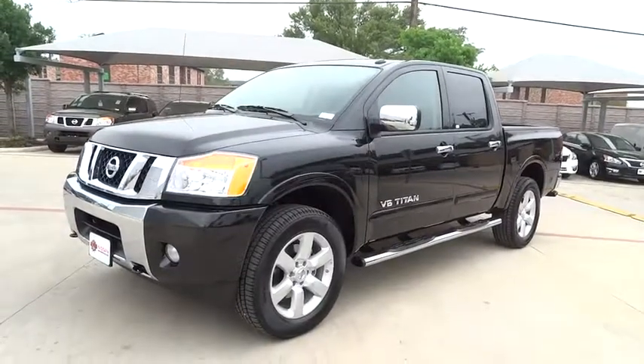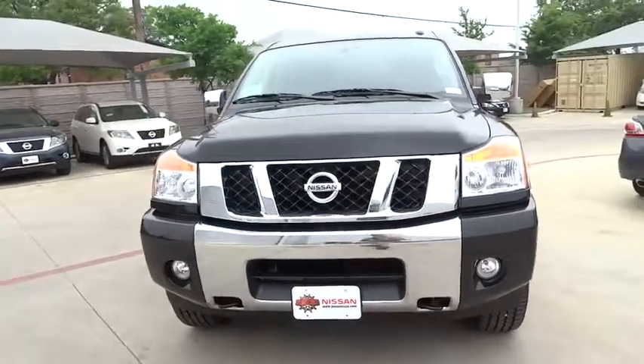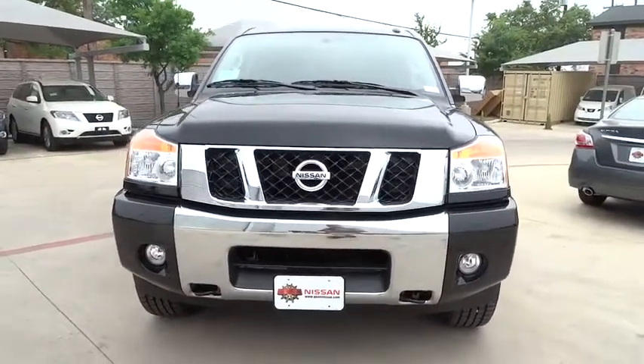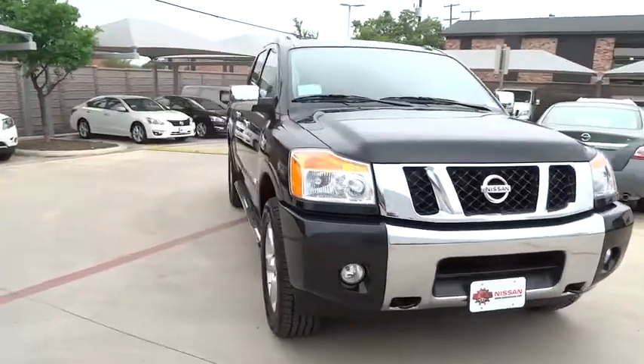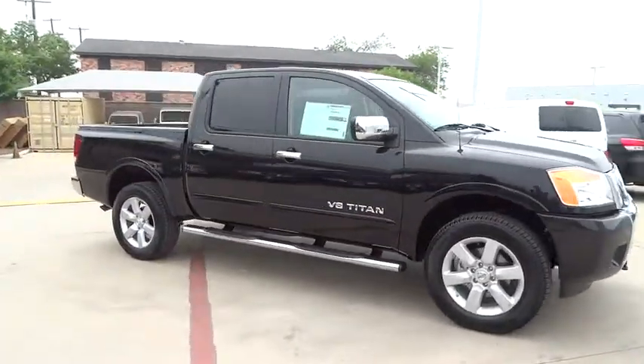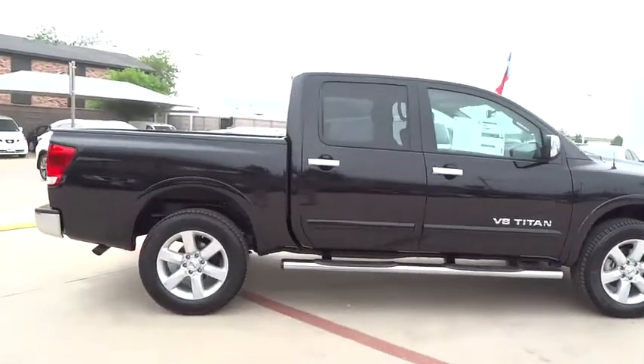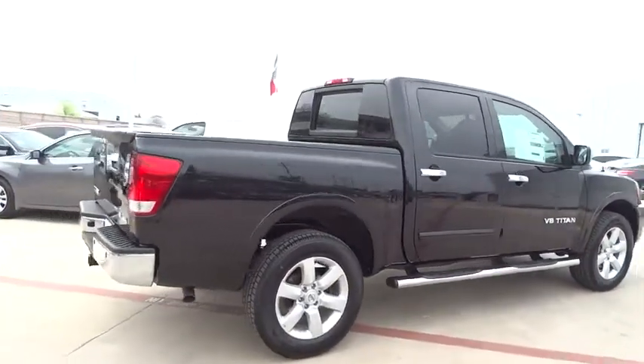The 2015 Titan. The Titan houses the Endurance V8 engine, the largest standard truck engine in its class. But the benefits don't stop there. The massive interior cab boasts a fold-up rear bench seat and a flat loading floor. When it comes to power and comfort, the Titan can't be beat and is priced below $50,000.